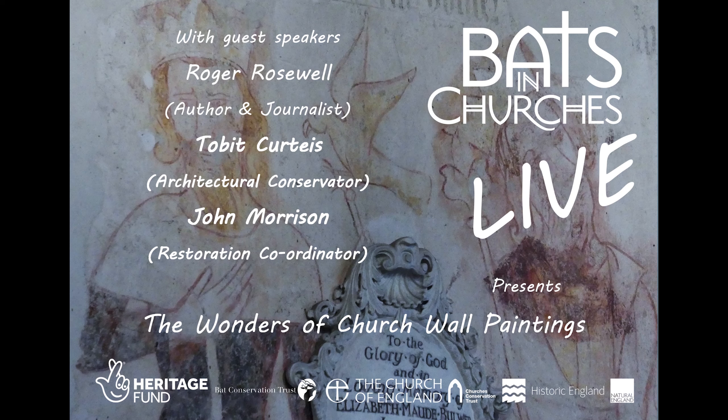Hello everyone and welcome to the fourth Bats in Churches live event. My name is Rachel Arnold and I'm the Heritage Advisor for the Bats in Churches project. Bats in Churches is a partnership of heritage church and ecological organisations, all funded by the National Lottery Heritage Fund. Our aim over five years is to help churches, their communities and bats to live more harmoniously together. Usually our work is very practical with lots of site visits, but at the moment that is slightly limited, so instead we are sharing some of our work with you online.